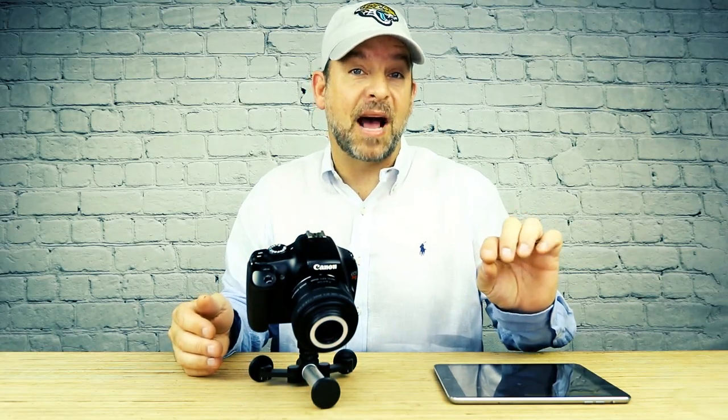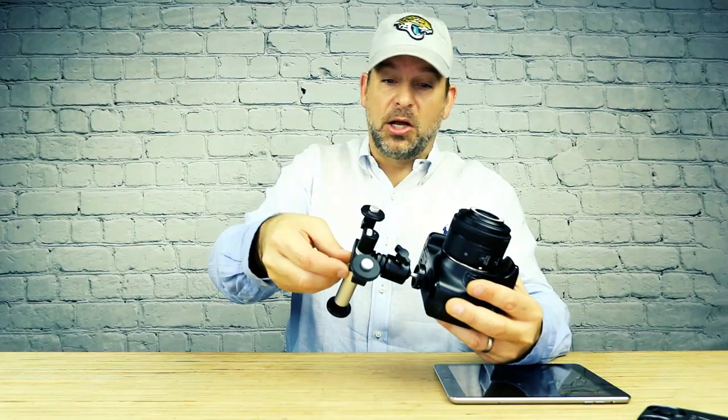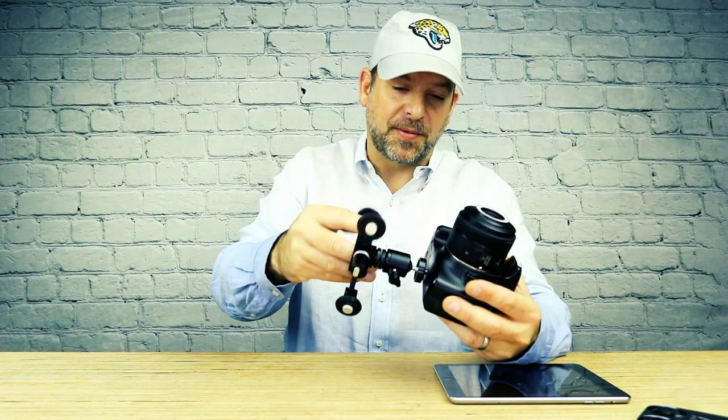It also has a stop-motion feature, which kind of works like time-lapse except you manually index the camera and take the next picture. The stop-motion feature is perfect for animators out there, whether you're making something out of clay or Legos — the Rollo Cam has got you covered. The Rollo Cam is designed to support up to five pounds, so you can put your favorite DSLR or mirrorless camera right on here with a pretty hefty lens.